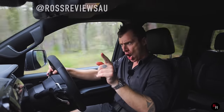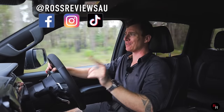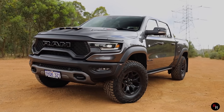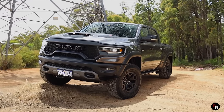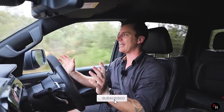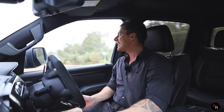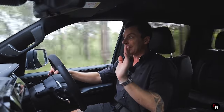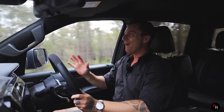Good day everybody, welcome back to another Rosh Reviews where today we are in the all-new 2022 Dodge Ram TRX. This right here has to be one of the most insane creations ever made, and without a doubt the most badass ute you can buy here in Australia. Forget the Ford Ranger Raptor, forget any other ute — because this right here is all you want.